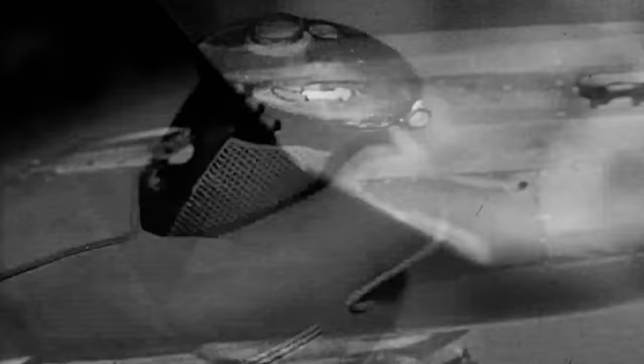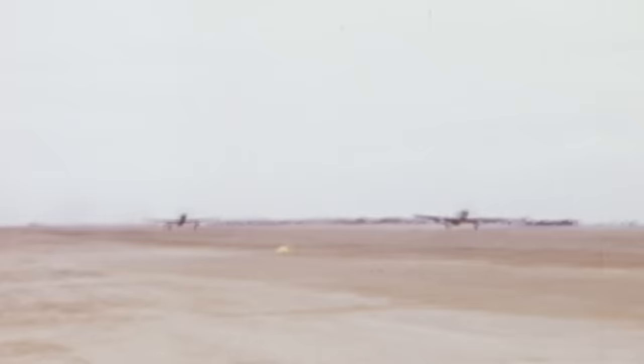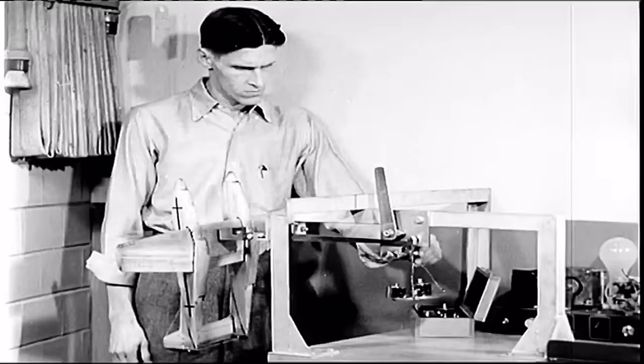Reichsmarschall Hermann Göring, commander of the Luftwaffe, was quoted as saying: "When I saw Mustangs over Berlin, I knew the jig was up." When the European war had come to a close, the battle still raged in the Pacific. The Mustang was the best escort available, but even with its incredible range, it could not accompany a B-29 Superfortress on extended bombing missions over Japan — the expanses of ocean were too large.